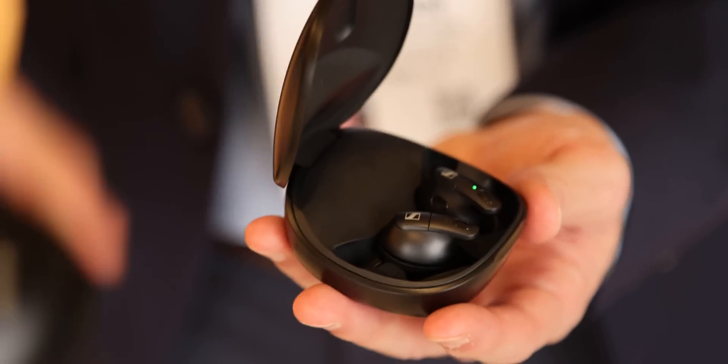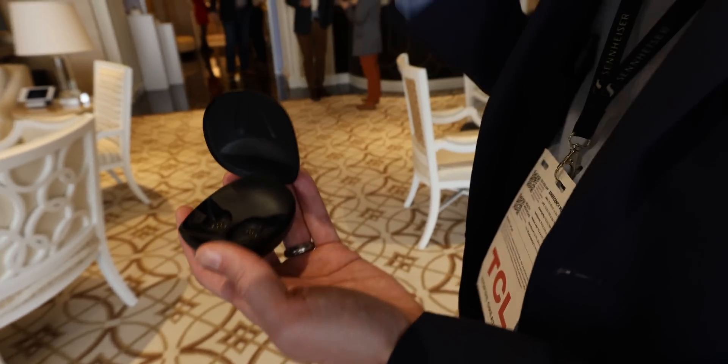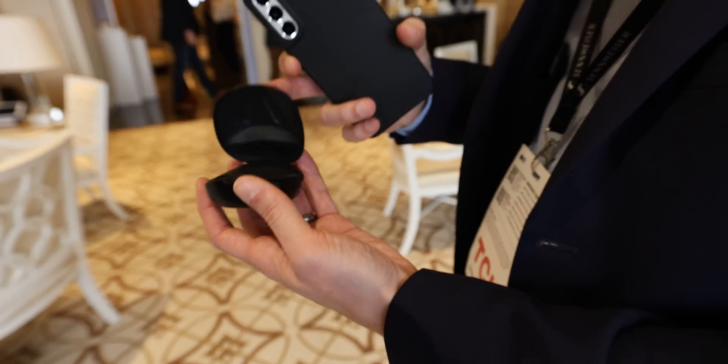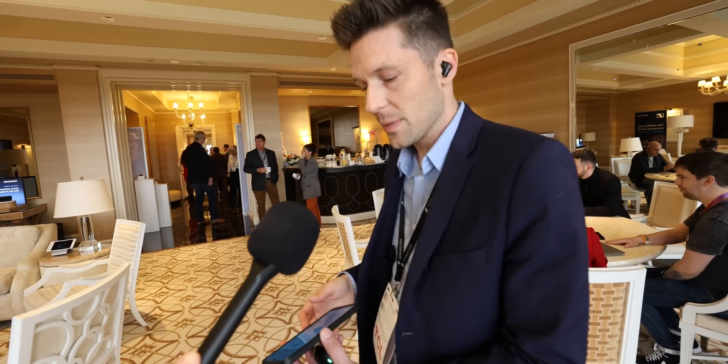So I'm wearing what's called Conversation Clear Plus. This is an intelligent wearable that helps you understand conversation in noisy environments. I've got the charging case here, so when I'm done with them, I can slip them back into my pocket. Think of them like a pair of eyeglasses but for your ears. There are beamforming microphones that are very directional, so wherever I point my head is where I can hear nice and crystal clear.